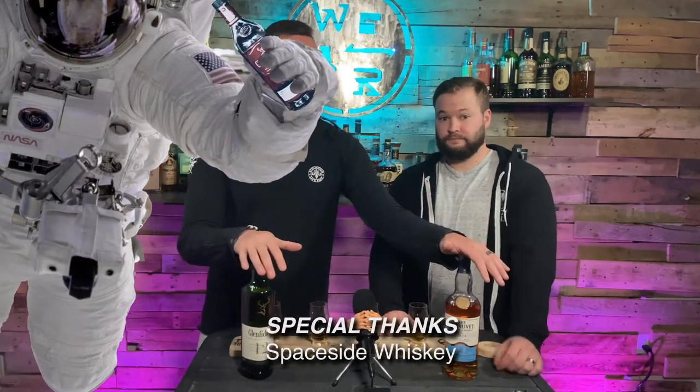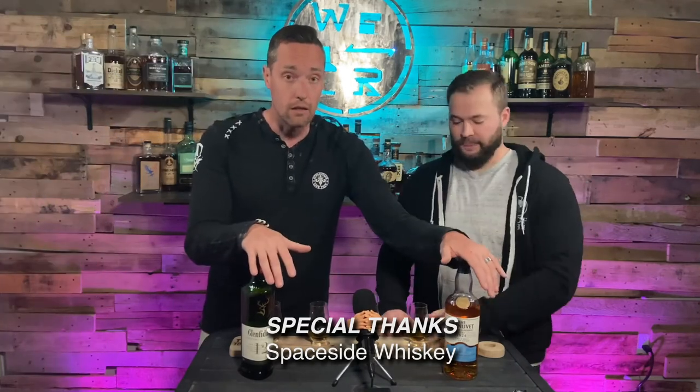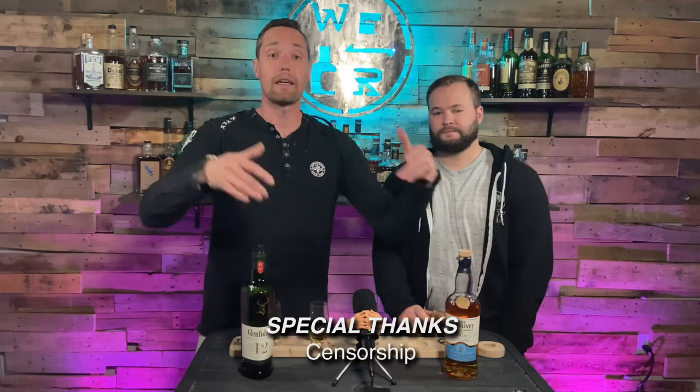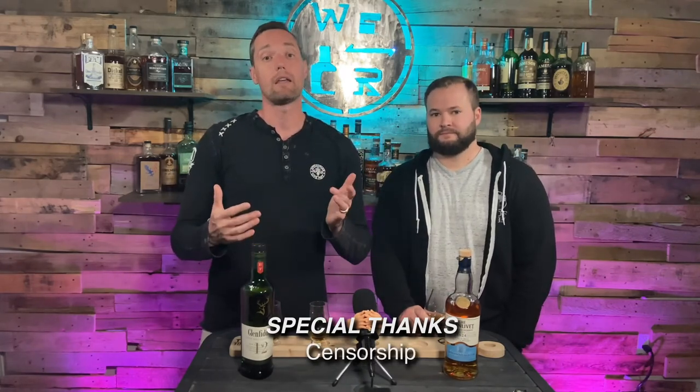Well, there you guys have it — this is our take on two very popular and well-renowned Speyside scotches. If you like the content we're making, please like and hit the subscribe button. If you disagree with our choices, let us know. If you agree, let us know. Troll us, please. If there's some other Speyside whiskeys you'd like us to try, please let us know. And again, as always — get out that run. And Jerry Foltz, keep those sneakers super white. Good night.